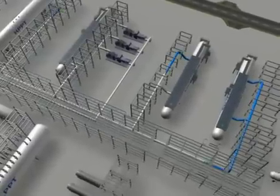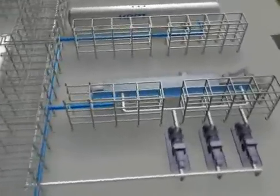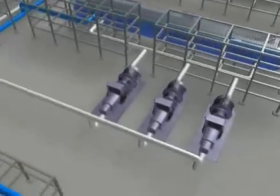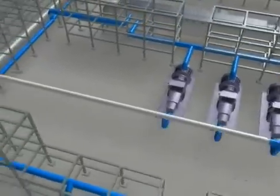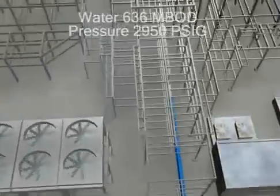The water from the water oil separator will be disposed of through a segregated injection header to the Carace field. This water is not sufficient to maintain pressure in the reservoir while the crude is being withdrawn.